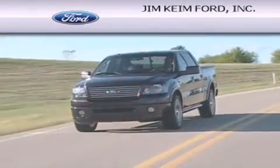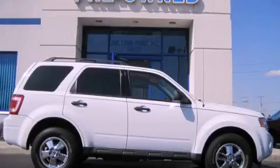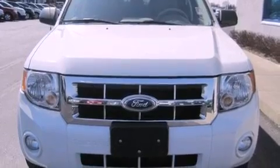Another fine vehicle offered by Jim Keim Ford. This is a 2010 Ford Escape — safety, space, and comfort. This crossover has an automatic transmission, an inline four-cylinder engine, and the added capability of four-wheel drive.